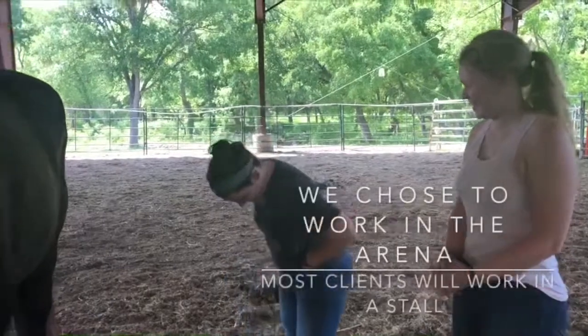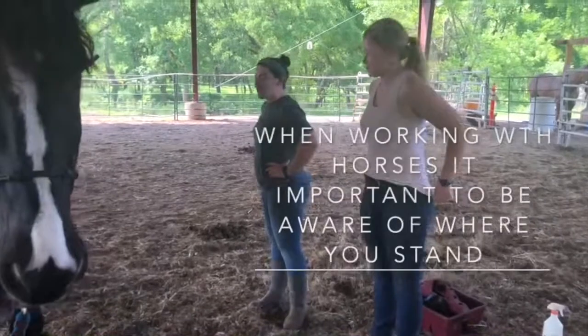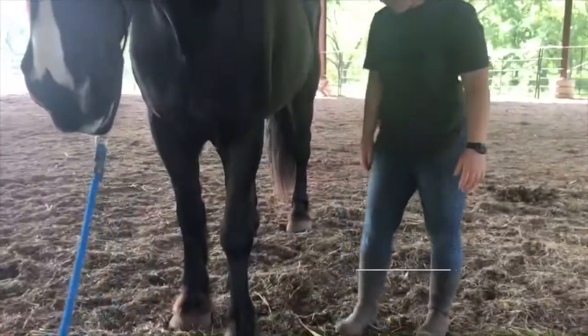For this video we'll be working in the arena, but most clients will be working in a stall. First and foremost, when working with a horse, it's important to be aware of where you're standing.